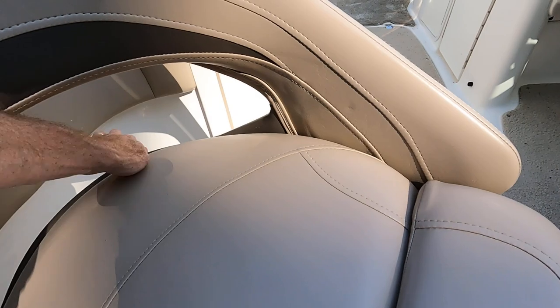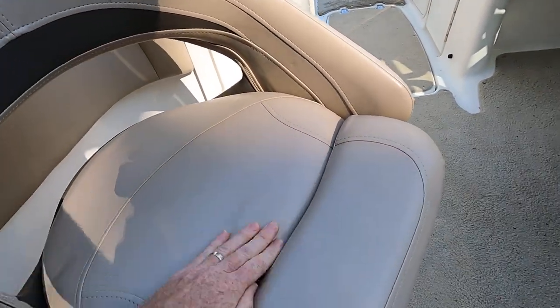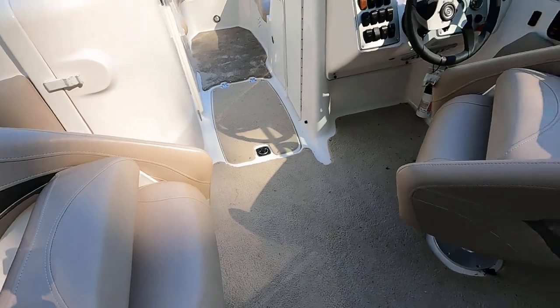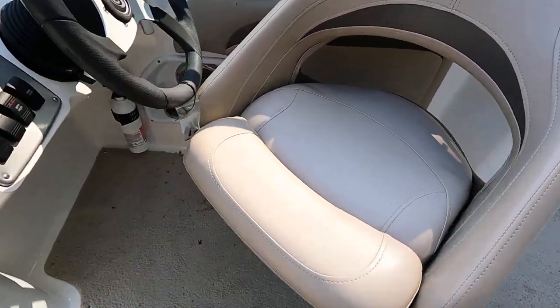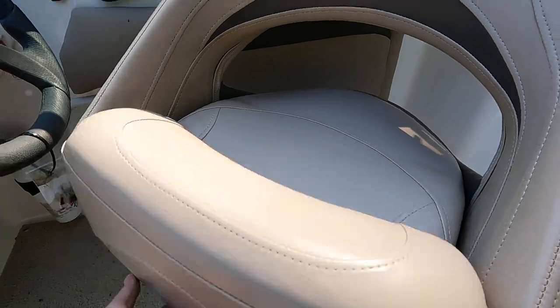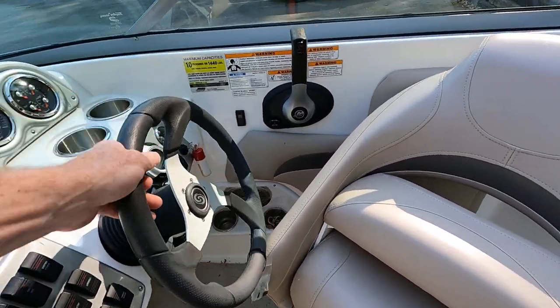The passenger bolster lays down flat with water draining out the back — it's in really good shape. These seats do swivel. Here's the driver's seat with the bolster in the down position and the up position. There's a tilt steering wheel at the helm.